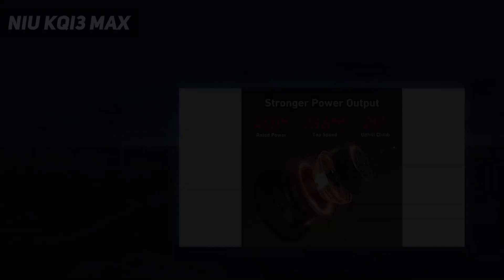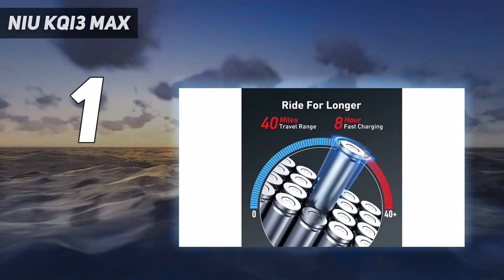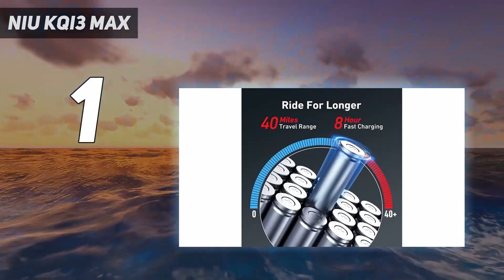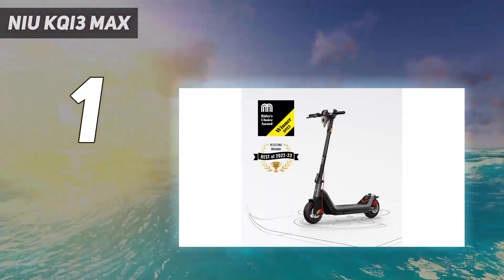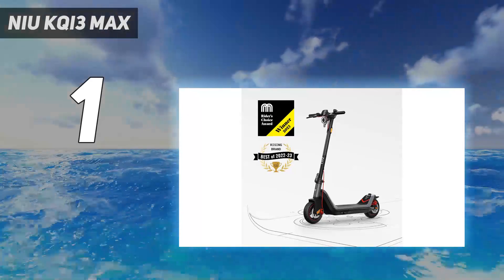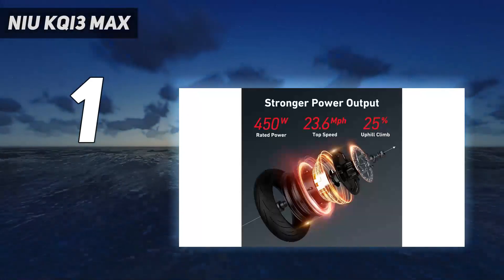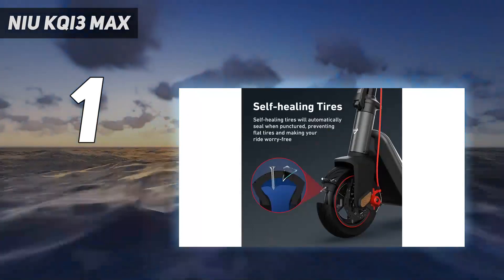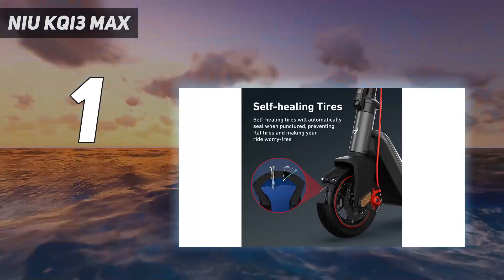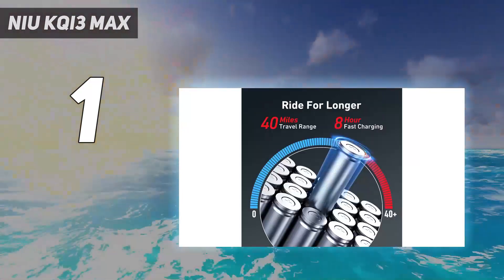And number 1: the NIU KQi3 MAX. The NIU KQi3 MAX is an electric scooter that has it all — a powerful motor, great range, stylish looks, and much more. We had a lot of fun riding it around and were especially impressed at how it handled hills. The KQi3 MAX's front ring headlight cuts a real profile, and the red mechanical disc brakes on the front and rear wheels give it a sports car feel.